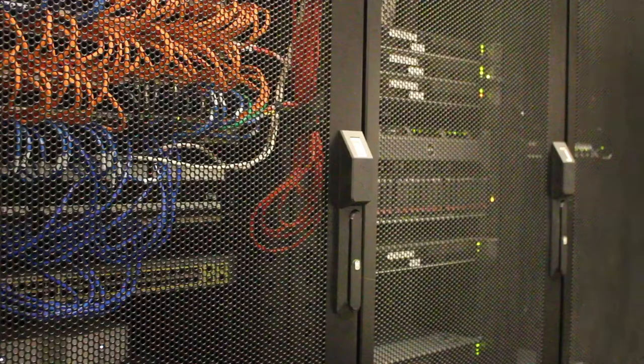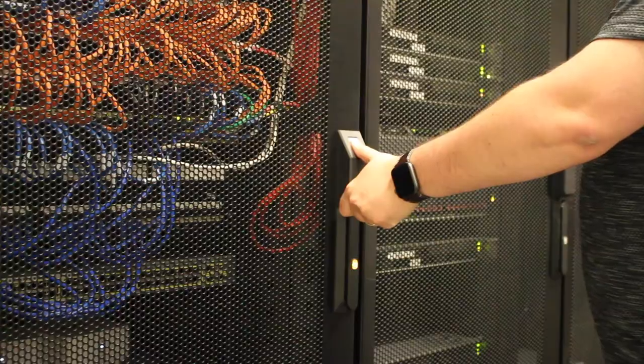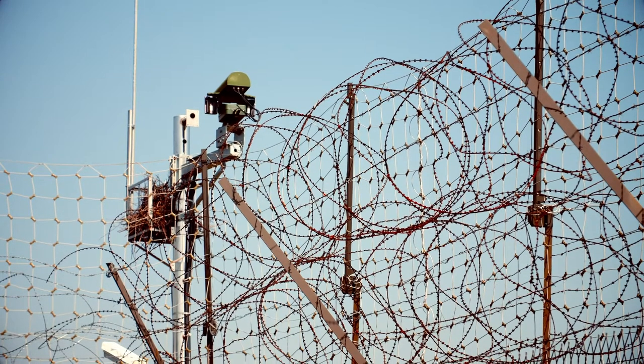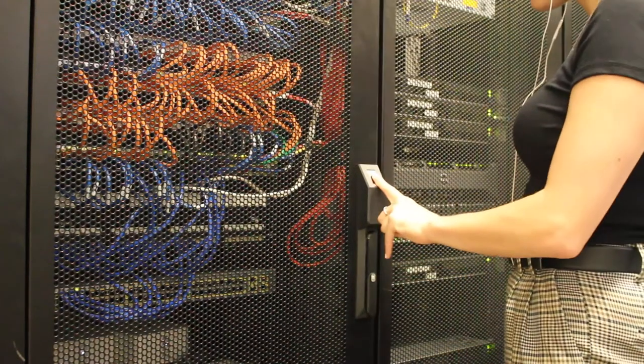BioConnect has also designed solutions specifically for the data center. Cabinet Shield is the world's first solution that provides multi-factor authentication through biometric and card right at the server cabinet. This is important for you, the data center provider, because it allows you to have certainty of identity and access right from the perimeter of your data center to the data hall entry, and now all the way down to the server cabinet level. This allows your customers to produce airtight audit logs for access throughout your entire facility.